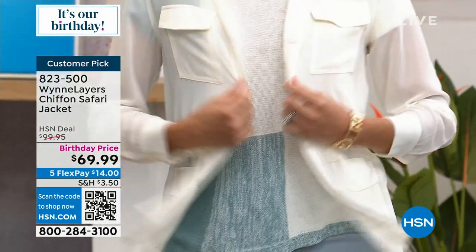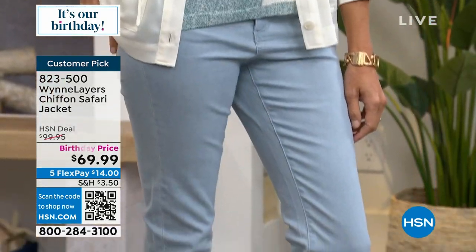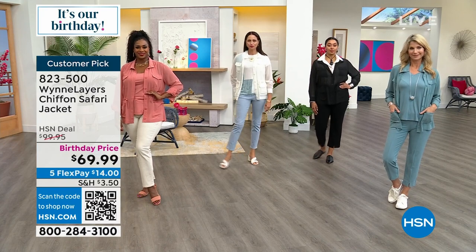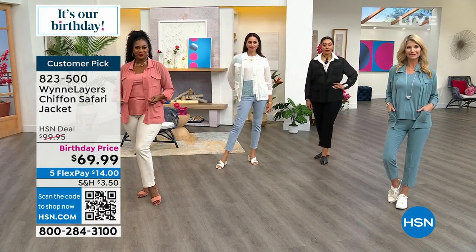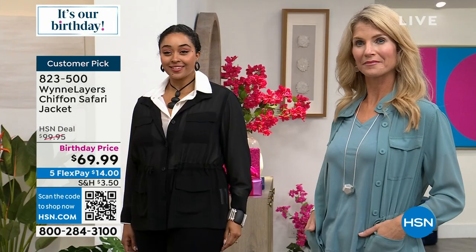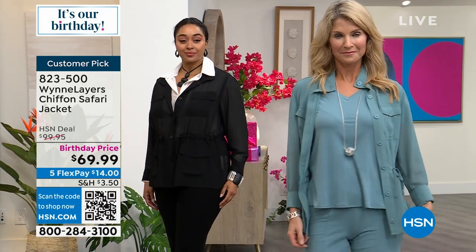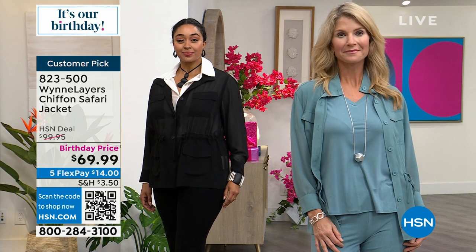It gives you the option to loosen it if you want to button this up and have it a little roomier. You'll also notice that Cara and Selah both have on the tank that is part of a two-pack set that comes with a t-shirt, which I'm wearing.